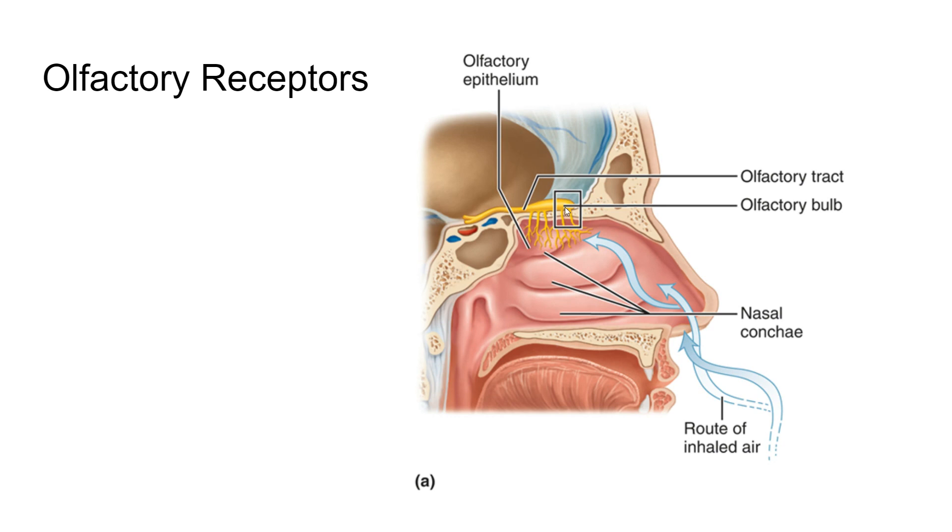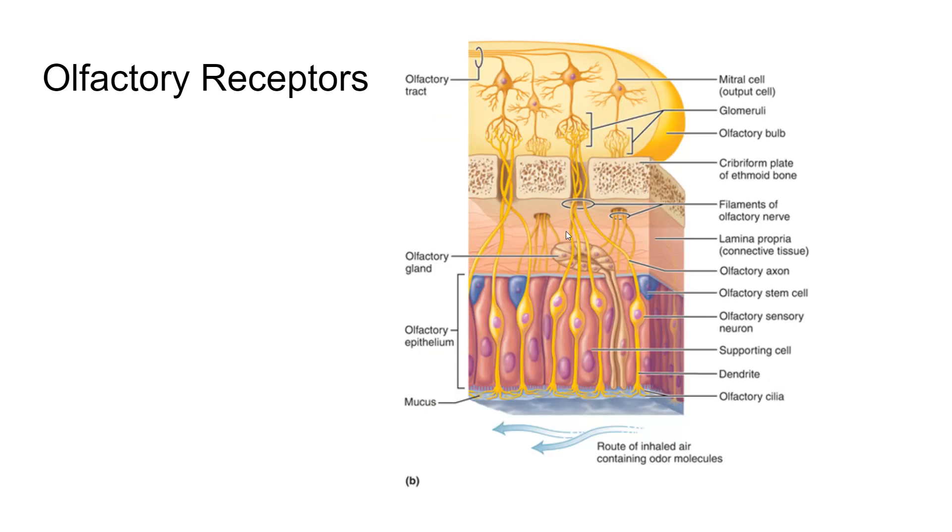These are unmyelinated axons. You've maybe heard that part of your brain is inside your nose — it's a bit of a weird way of understanding it. Here you can see the mucus on the outside and these little nerve endings taking signals into the brain. Smells can be made up of hundreds of different odorants. We take in these particulates from the air, which are basically just tiny molecules, and we have different receptors that pick up each one.